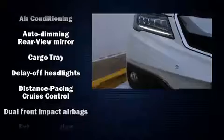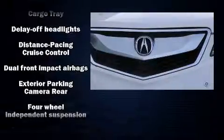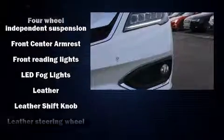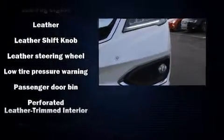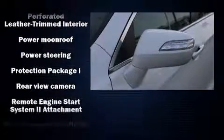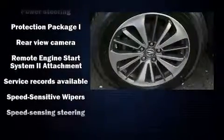Acura ensures the safety and security of its passengers with equipment such as dual front-impact airbags with occupant-sensing airbag, brake assist, and four-wheel disc brakes with ABS. All-wheel drive enhances stability in unpredictable circumstances.